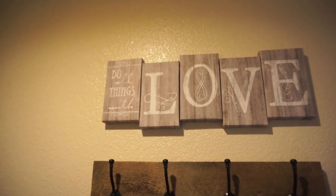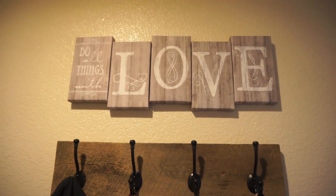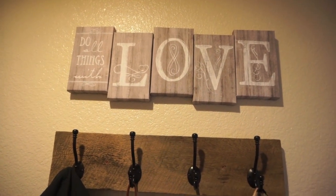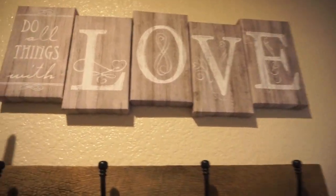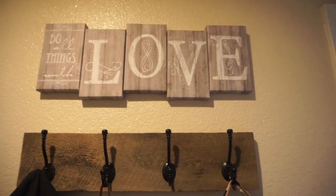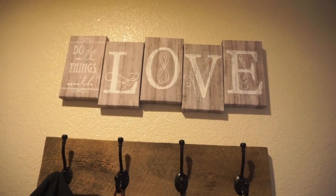This sign is actually from Kohl's. I got it from another teacher — if you're new to my channel, I am a teacher, but I just got promoted to an administrative type job. I got this from one of my fellow teachers; she got that from Kohl's for me. I thought in the laundry room — I mean laundry is not the best job to do — but you should do it with a little love.